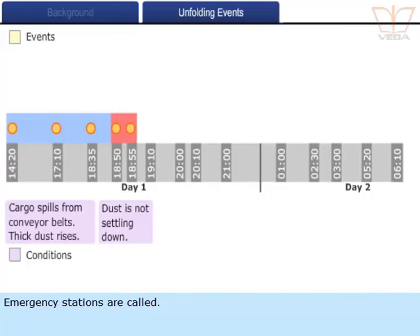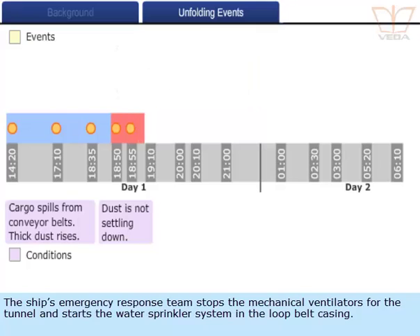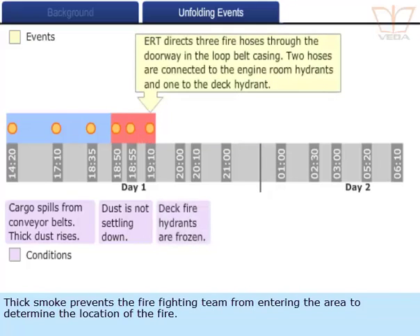Emergency stations are called. The ship's emergency response team stops the mechanical ventilators for the tunnel and starts the water sprinkler system in the loop belt casing. Thick smoke prevents the firefighting team from entering the area to determine the location of the fire.